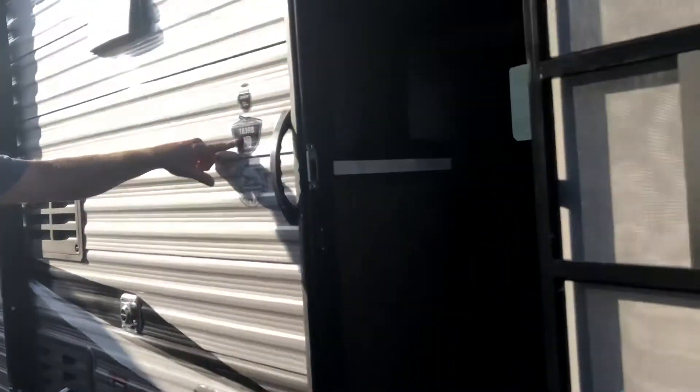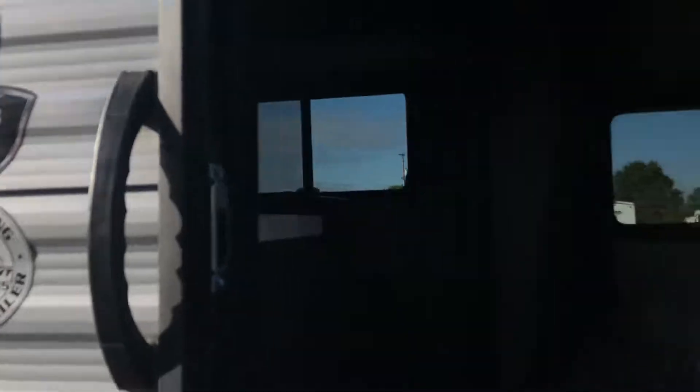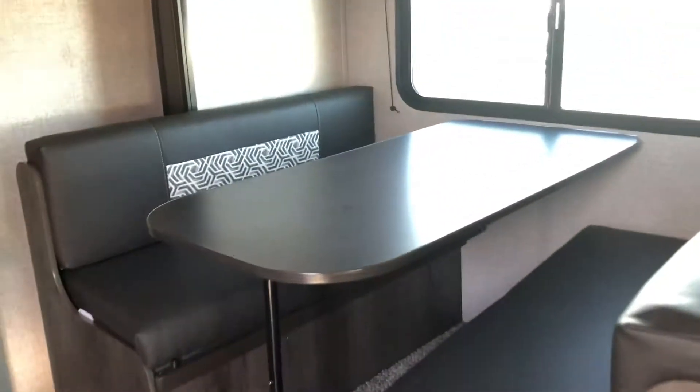Come on back — like I said, 183RB — let's go inside and take a look around. As you see, you've got a four person dinette that breaks down to be a sleeper, and it's got storage under each bench.